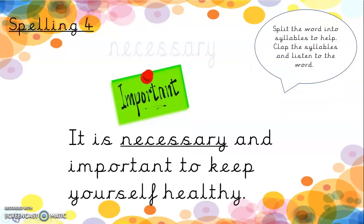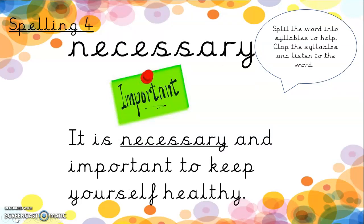Spelling four is necessary. Now this is a hard one — quite a long word. We've got the A-R-Y on the end. Necessary. So we've got 'ness' — easy to hear there. Necessary. It is necessary and important to keep yourself healthy. It might trick you on that one, so it will take some practice.